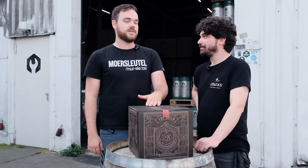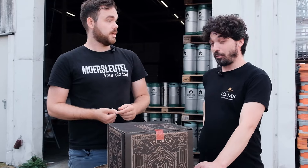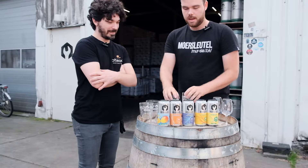Hey guys, guild members, Rowan here. We're going to be opening Guild Box 20 for you today, and I brought a friend because we are doing something very special today. I'm David from Carlow Brewing Company, the Hellbrewers — you probably know it as O'Hara's. He's from Ireland, and we're going to be opening the box.